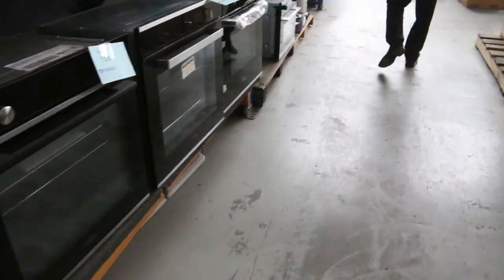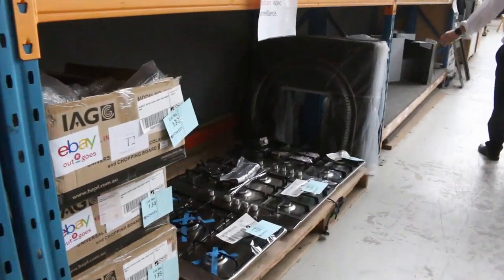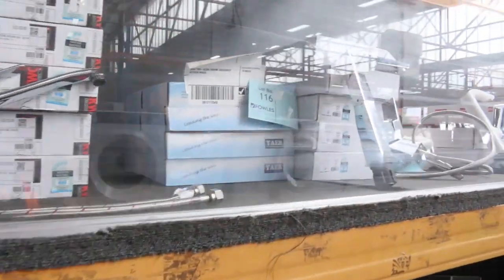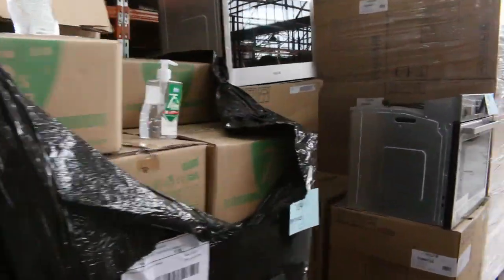More ovens here — beautiful looking ovens. More cooktops, more kitchen taps. So it's a really good offering. There's massive amounts of range hoods; if you can't find a range hood there, there probably isn't one of that type. All of those range hoods through there — really nice.